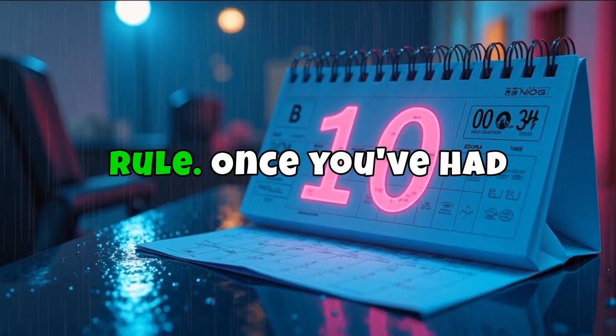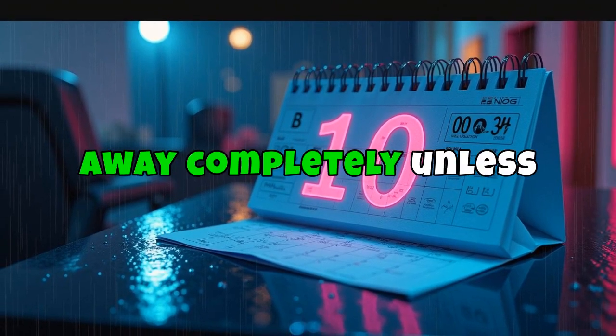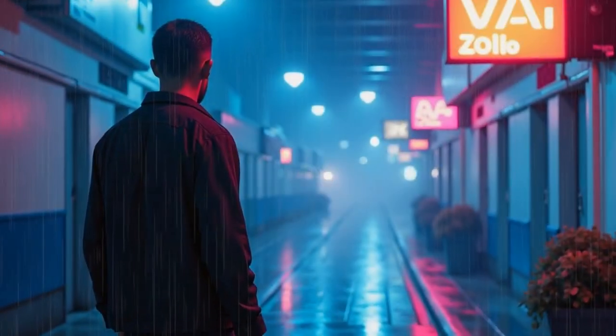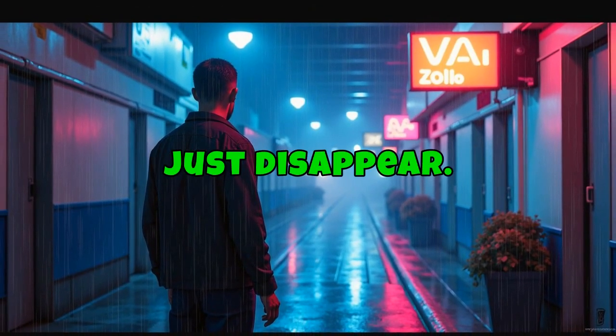Then there's the 10-year rule. Once you've had a rating for 10 years, the VA can't take it away completely unless they can prove fraud. They can still lower it if they think your condition has improved, but your rating can't just disappear.